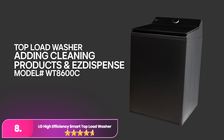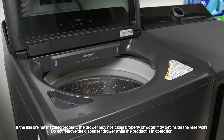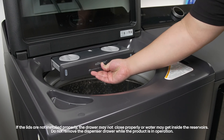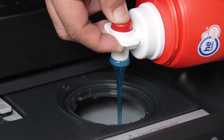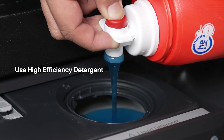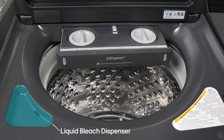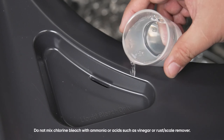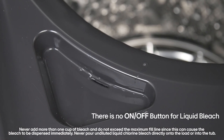Number 8: the LG High Efficiency Smart Top Load Washer. The LG offers a perfect blend of style, innovation, and convenience. Its large capacity allows for efficient handling of bigger laundry loads, reducing the need for multiple cycles, while the easy unload feature makes transferring clothes to the dryer effortless. Turbo Wash 3D technology provides powerful deep cleaning with efficient water use, ensuring a thorough wash with less energy consumption.